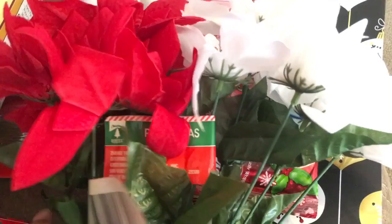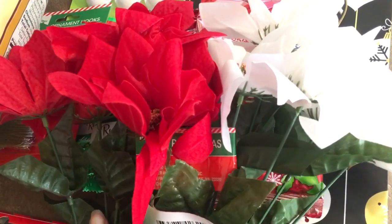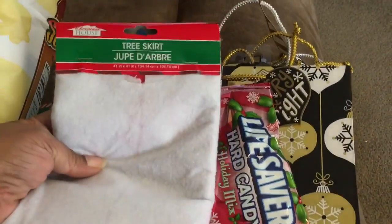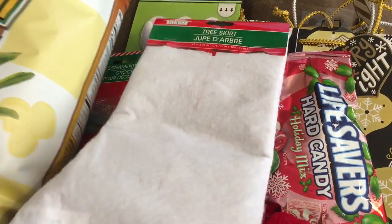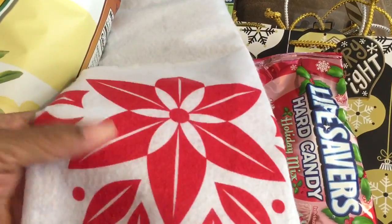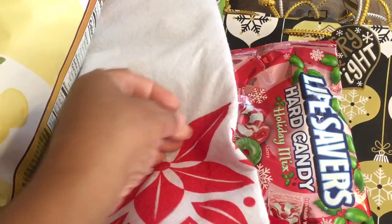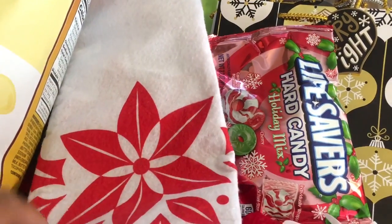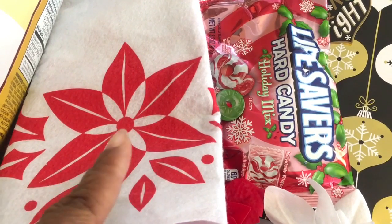I needed some more poinsettias, so I got two of these and they will go with my tablescape. I also got this tree skirt — it has poinsettias at the bottom. I was hoping I could cut around the poinsettias all the way around the tree skirt, but I'll have to see. If not, I can use it somehow in my kitchen.